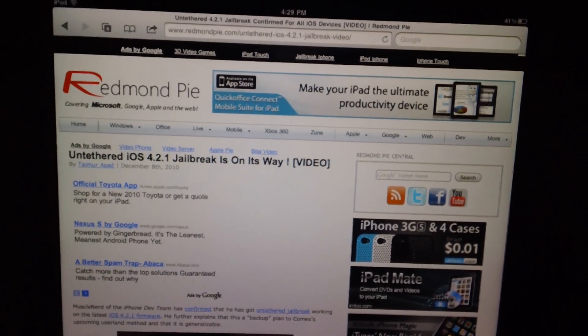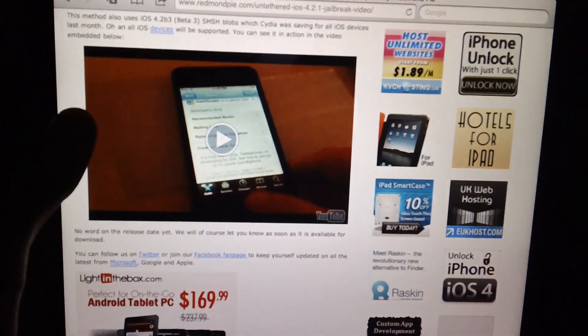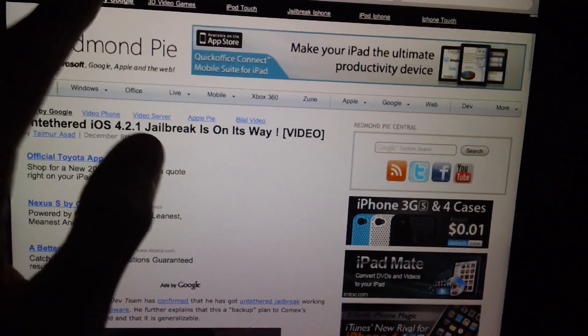First of all, an untethered jailbreak for iOS 4.2.1 for all devices is on its way. This has been confirmed by both Comex and MuscleNerd, and there's even a video demonstration of a newer device booting up with Cydia capabilities. So that is awesome, guys — that is on its way really soon.